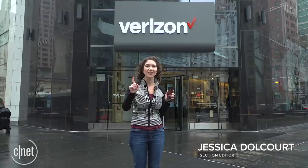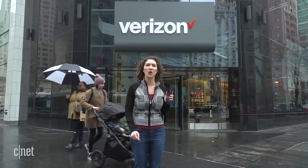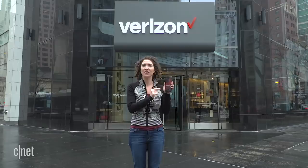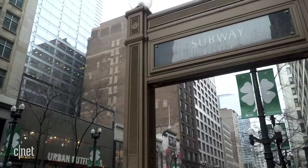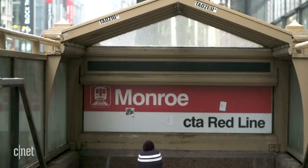It's a cold, drizzly day in Chicago, but I'm here for one reason alone, and that is to test Verizon's newly launched 5G network. Standing outside the Verizon store on Michigan Avenue, I've got the Moto Z3 with the 5G Moto Mod. That is what gives this phone 5G power. So far, Verizon has launched 5G in two cities, here and in Minneapolis, but by the end of 2019, 5G will be in 30 cities. That's Verizon's promise.